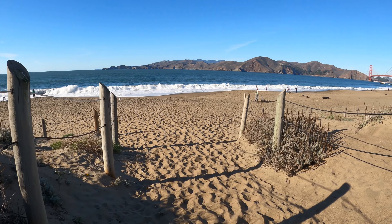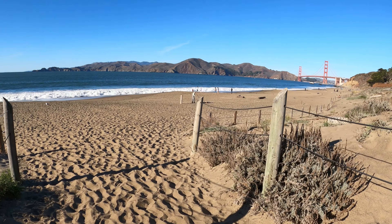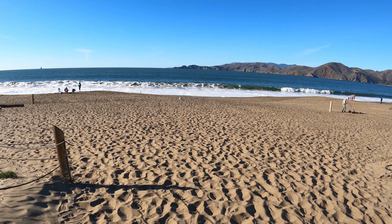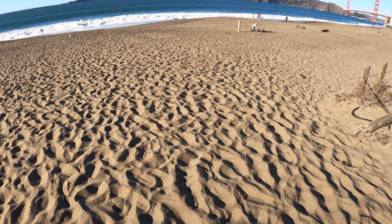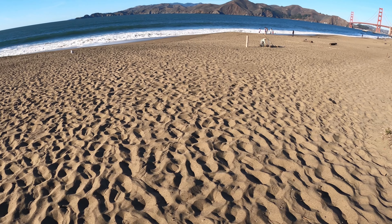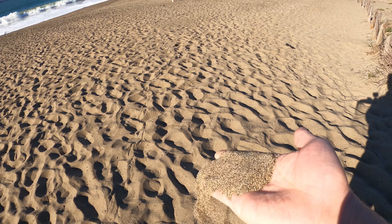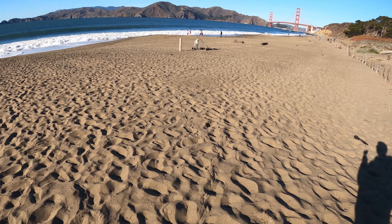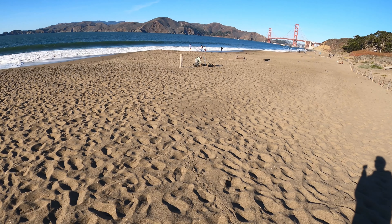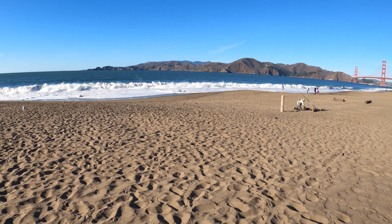So here we are — we've got a couple of fishermen here, several people fishing. The sand is nice and fine. Sand feels like a Hawaiian beach sand.